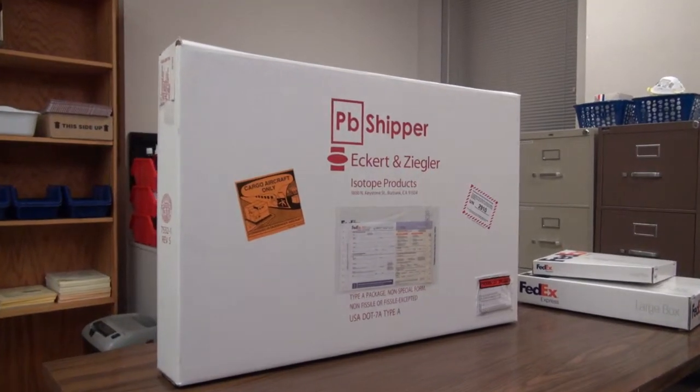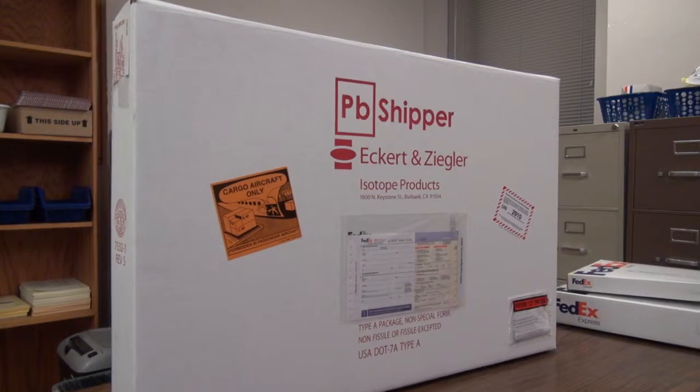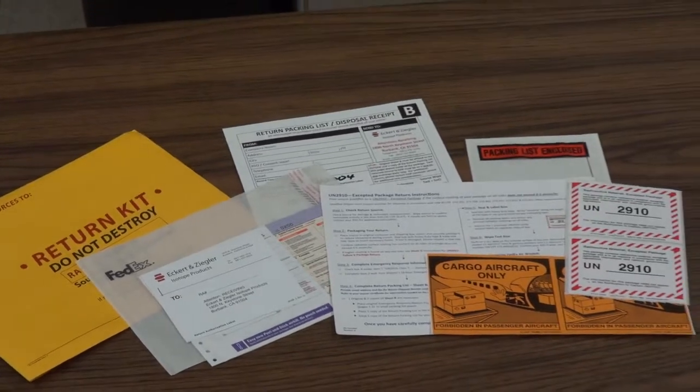And here's a real bonus. You can get the PB Shipper free when you purchase your new flood sources from Eckerd & Ziegler. You'll get the reusable PB Shipper along with the return kit that includes the following.